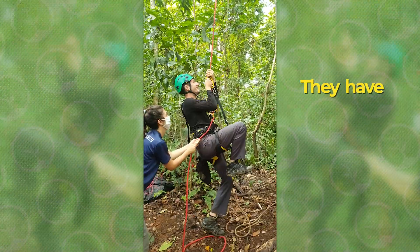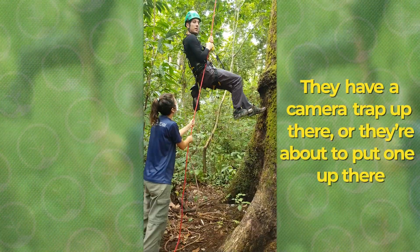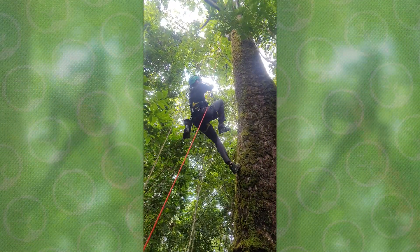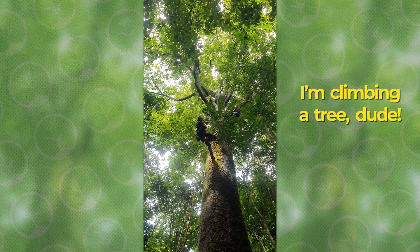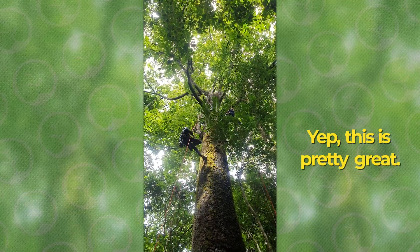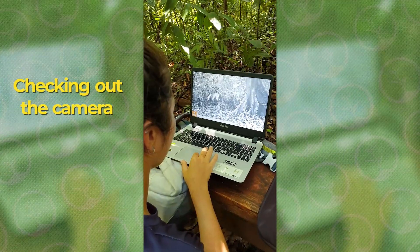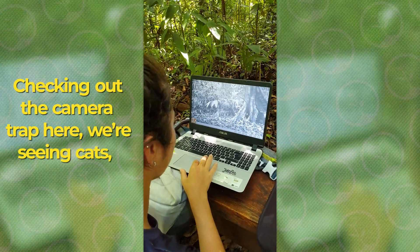I'm about to climb a tree — they have a camera trap up there, and this is useful for monitoring what's going on in the forest. Checking out the camera trap here. We're seeing cats, birds, and people in the footage.